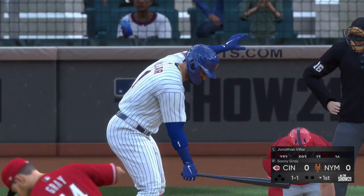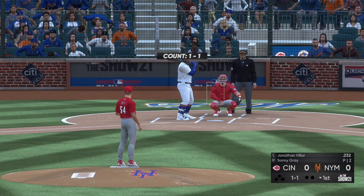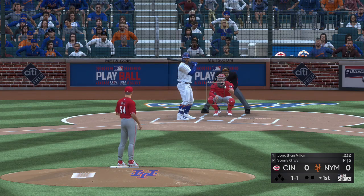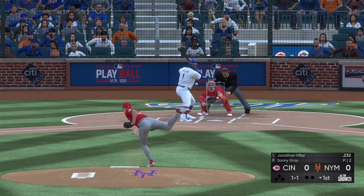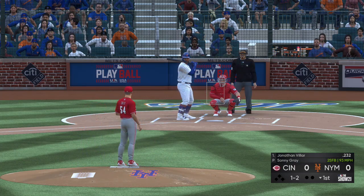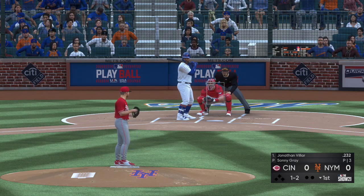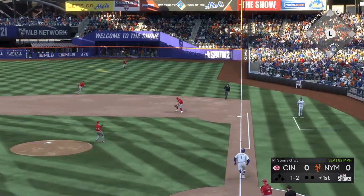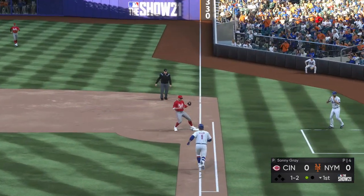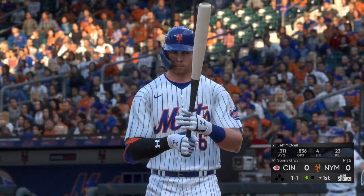Now to the plate, Jonathan Villar leads things off here in the bottom half of the first. A high fastball is in there. This is on the ground over to first — fielded by Votto. He'll take it to the bag himself, and the leadoff man is gone here to start the home first.